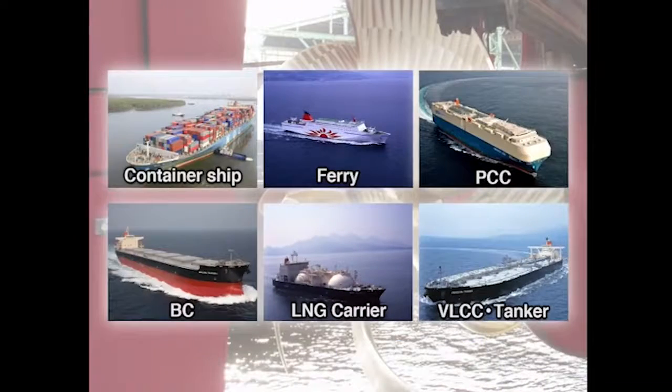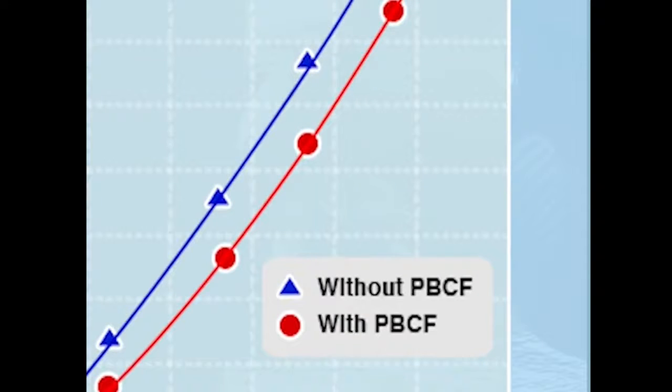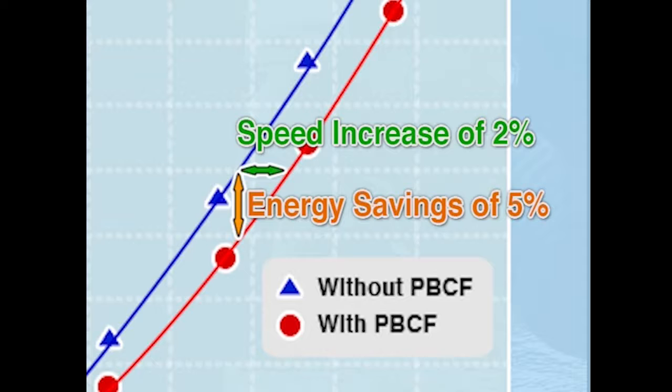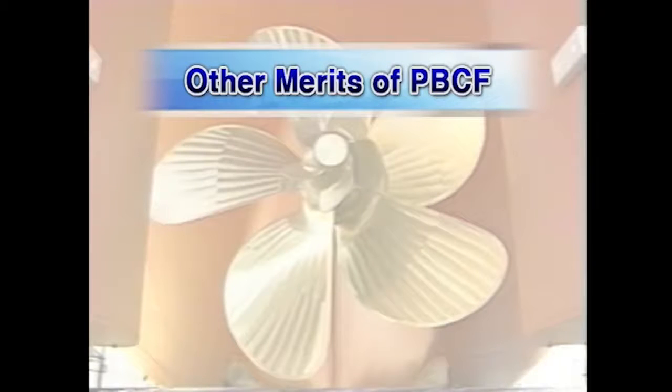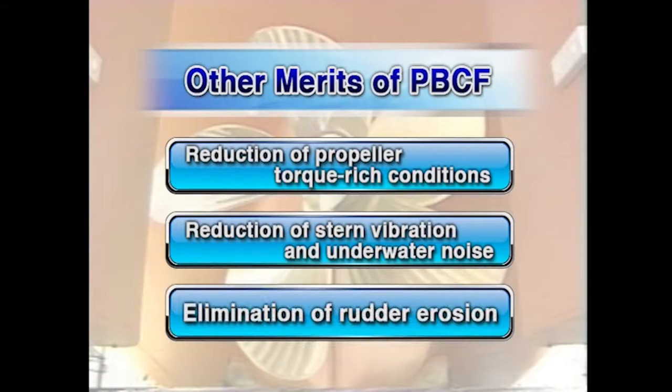Now let's visualize the PBCF effect. We have analyzed more than 100 actual vessels, both small coastal ships and large ocean-going vessels, based on their sea trial results and actual voyage data. This graph shows speed power curves. The blue line shows vessels without a PBCF and the red line shows vessels with a PBCF. With a PBCF, less main engine output is necessary to achieve the same speed. That means the engine consumes less fuel, and the PBCF achieves an energy saving of about 5%; at the same horsepower, the vessel speed increases by about 2%. Other merits include reduction of torque-rich conditions, reduction of stern vibration and underwater noise, and elimination of rudder erosion.